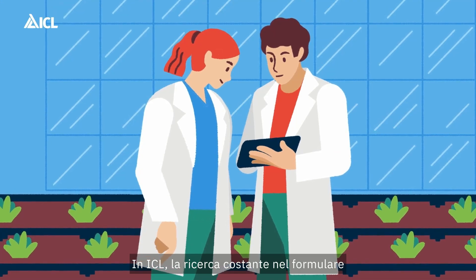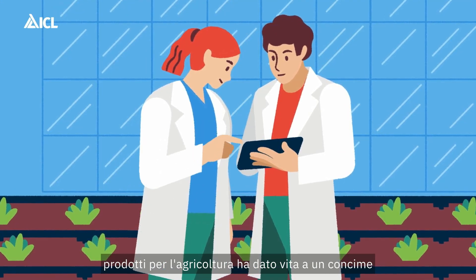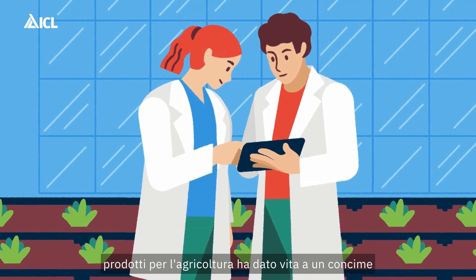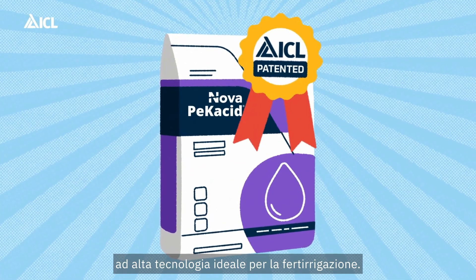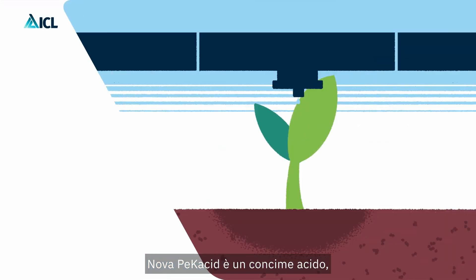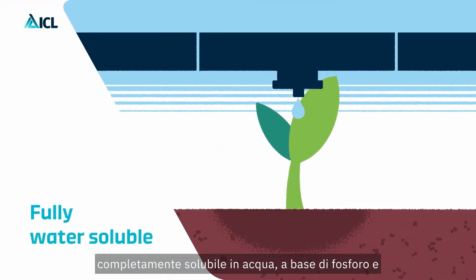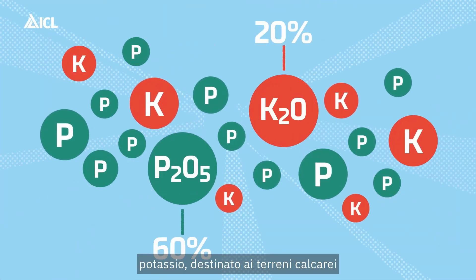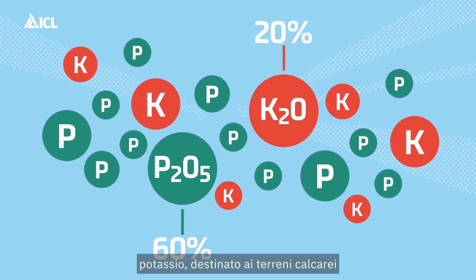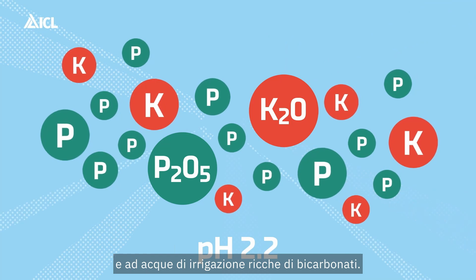ICL's pioneering determination in doing research for farming products has brought to life a high technology fertilizer produced for fertigation applications. Novapecacid is the new highly acidic, fully soluble phosphorus and potassium fertilizer intended for calcareous soils and high bicarbonate content irrigation waters.